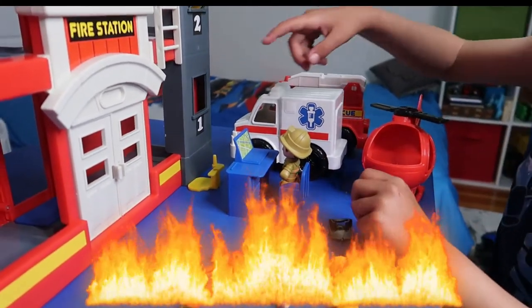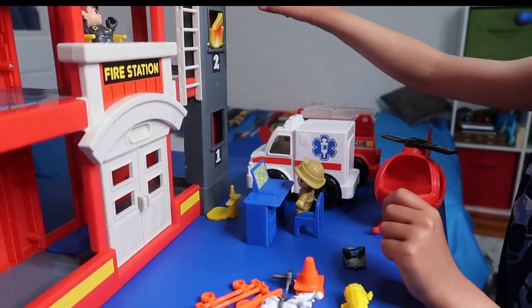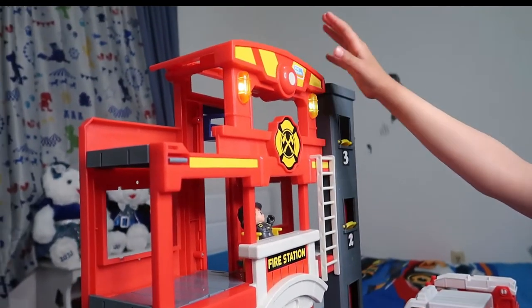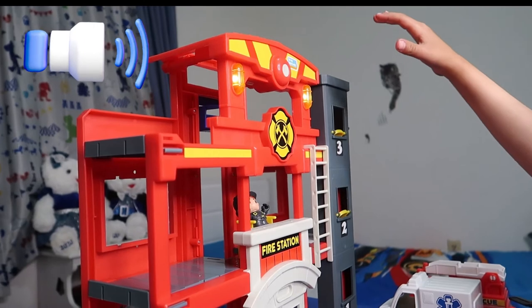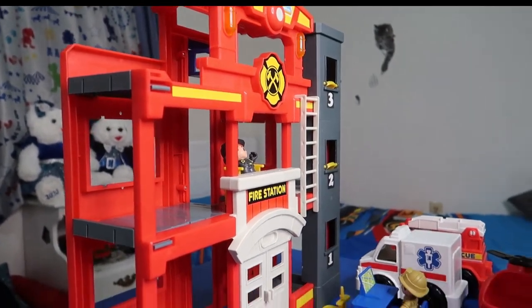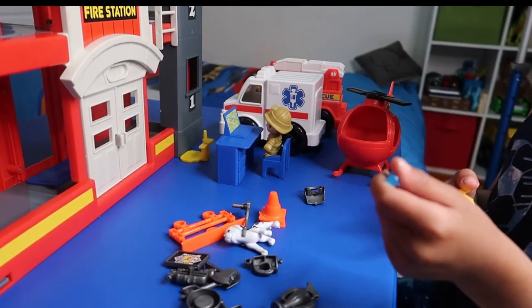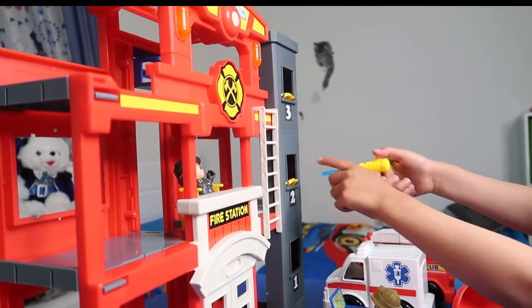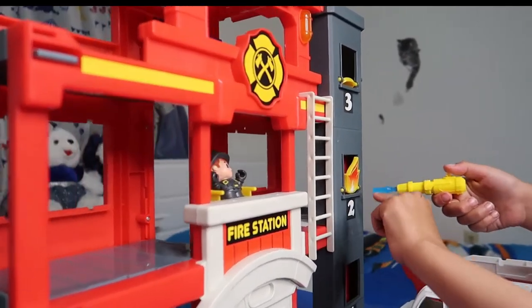They go on this fire truck — this is a toy fire truck. This is the button that makes sirens and it sounds like this. This is actually a water gun, and if you spray it, watch — like this.